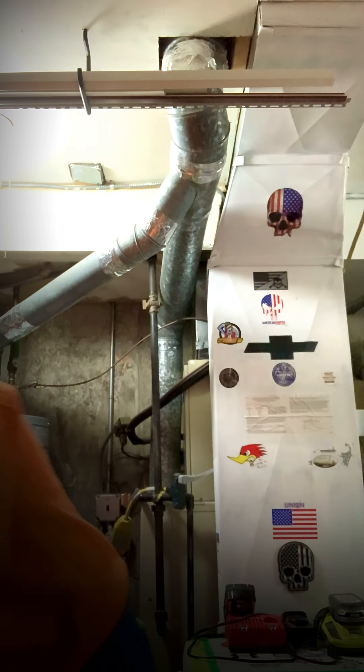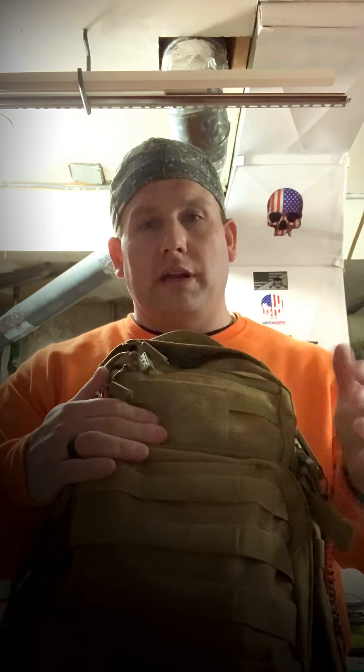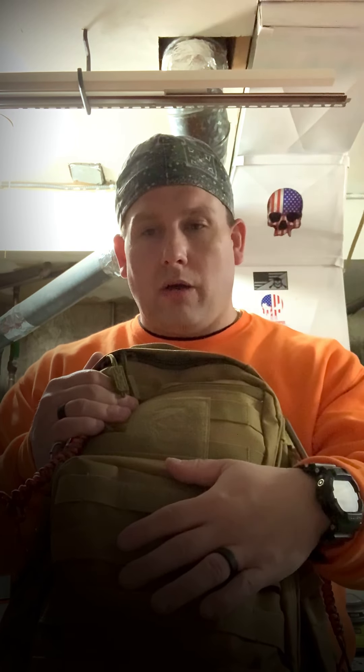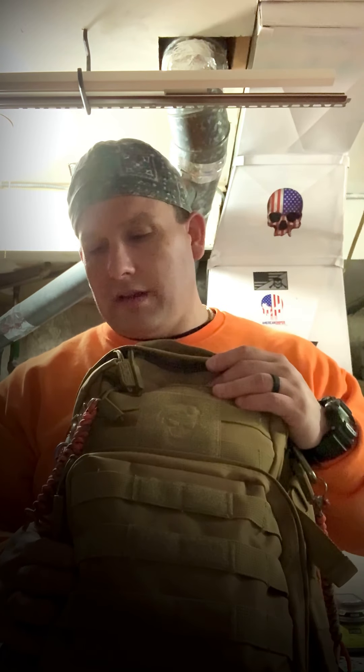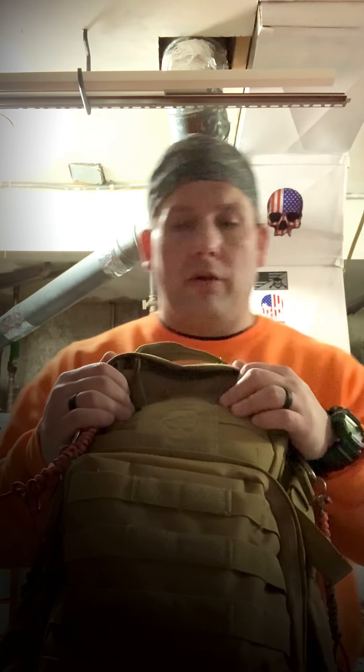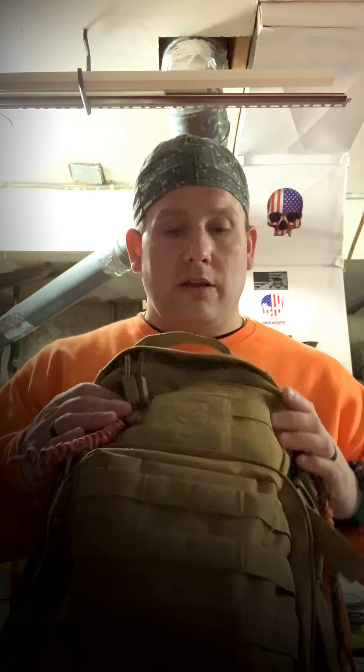Besides that, I take my bag with me every day — it's my Solid Ninja day pack, filled with a whole bunch of goodies. I'm not going to go through every item, but I've got first aid, fire, food, water purification, a tourniquet, compression bandages, paracord — all kinds of goodies in here. This comes with me every day when I leave the house, no matter where I'm going or what I'm doing, along with the power supply and my EDC.